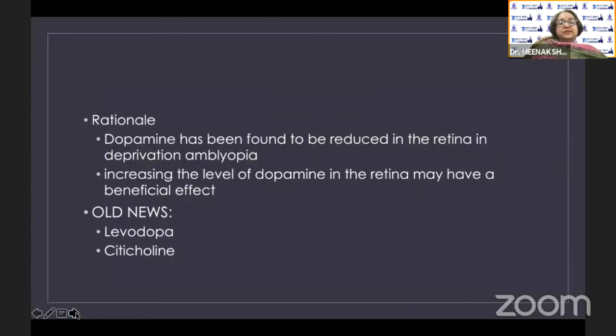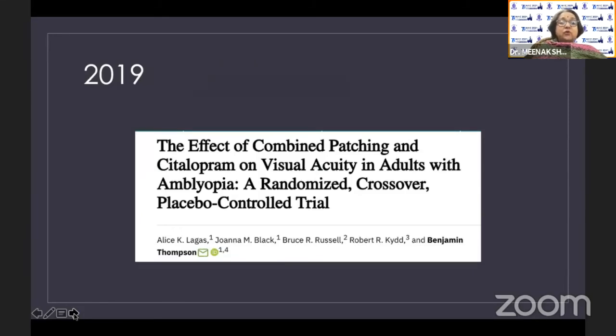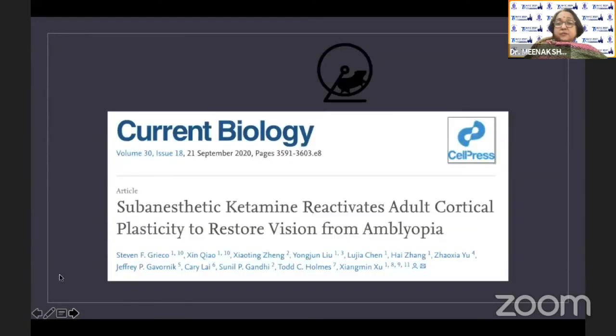Looking at the pharmacological horizon: levodopa and CDP-choline are old news and have not proven very effective in the pediatric population in PEDIG studies. What is emerging now is treatment of residual amblyopia with donepezil — a treatment for Alzheimer's. In 2019, a study with citalopram — an antidepressant — combined with patching showed visual acuity improvement in adults with amblyopia. Adult amblyopia remains a big challenge. Most intriguingly, sub-anesthetic ketamine has been shown to reactivate adult cortical plasticity, though only in mouse studies so far. It will be interesting to see how this translates to human trials.